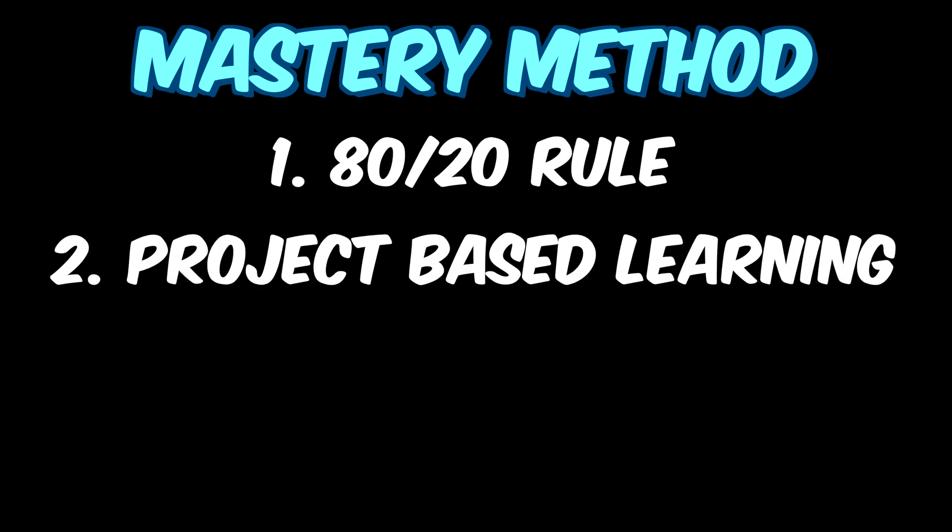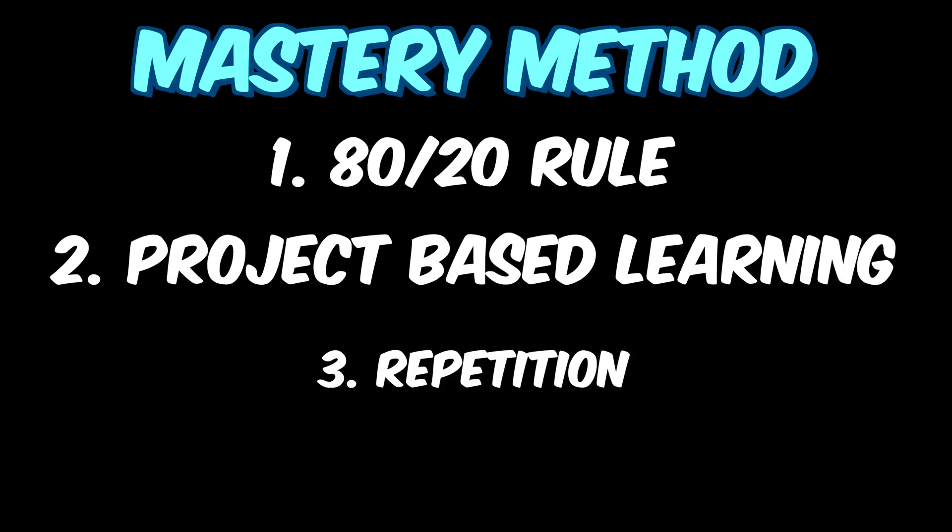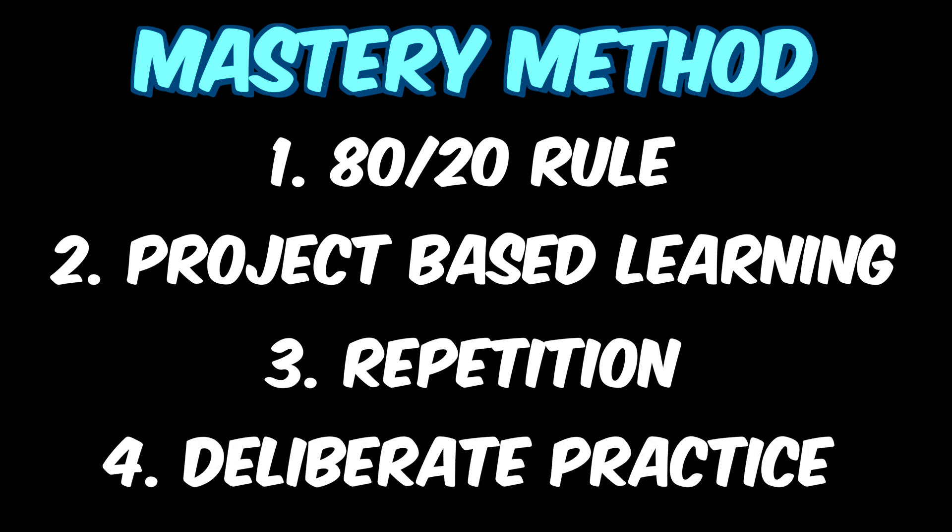Now that we know the process of learning, we are able to take the right steps to reach that mastery goal. I call this the mastery method, because as soon as I implemented this, I started to get closer and closer to mastery. The four elements are: the 80/20 rule, project-based learning, repetition, and deliberate practice.